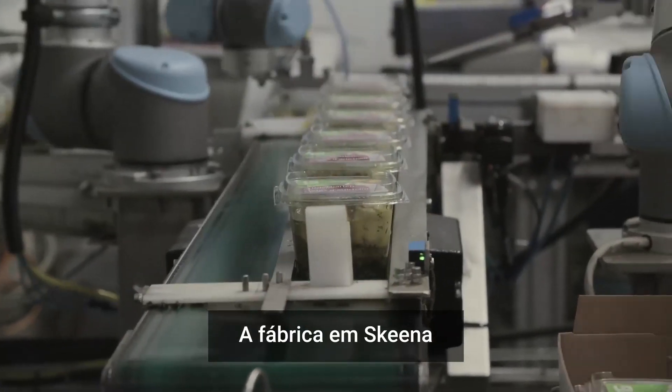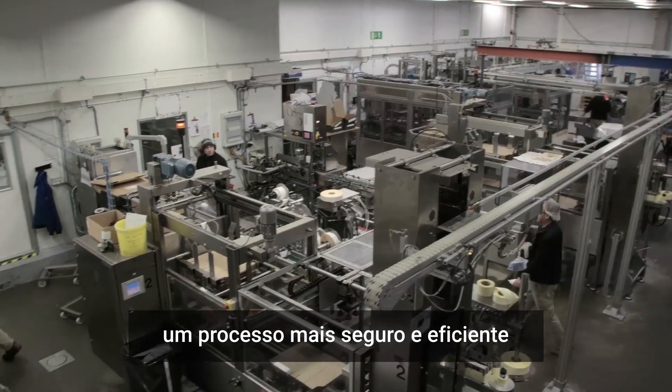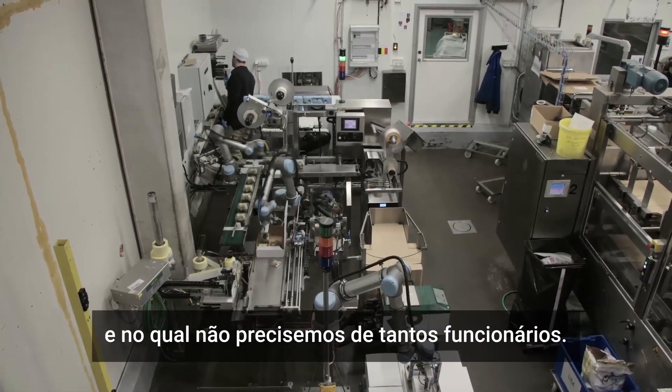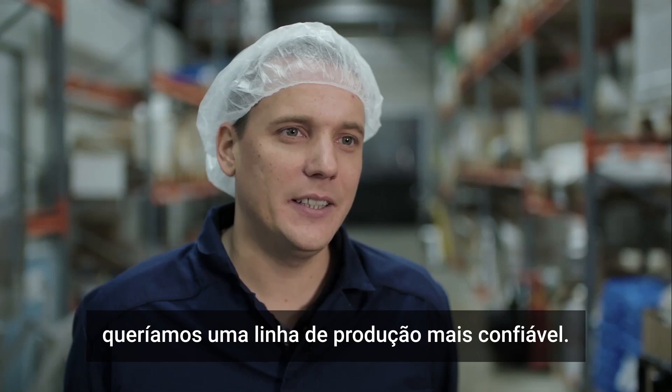The factory in Skeene looked into several options before choosing Universal Robots. Their goal has been to establish a safer and more efficient process where it's easy to adjust and reprogram the robots, and where they don't need as much personnel. Quite simply put, they wanted a more reliable production line.